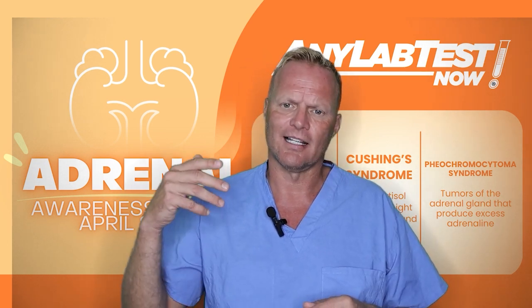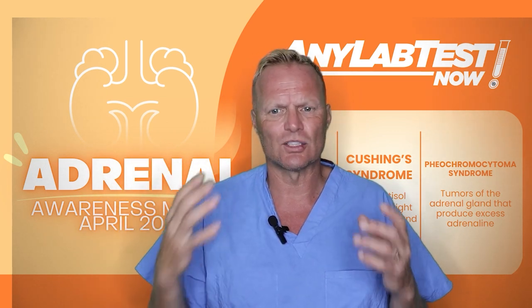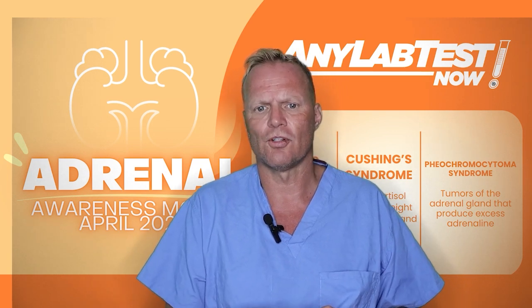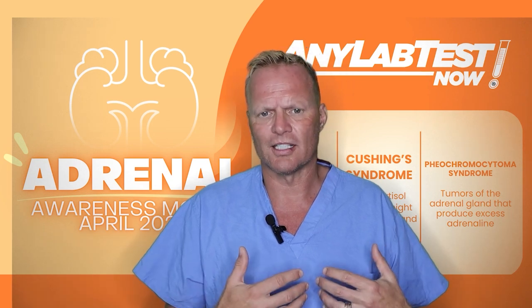This can cause sudden spikes in blood pressure, heart palpitations, panic attacks, sweating, tremors, severe headaches, and so forth. And these symptoms are often misdiagnosed as anxiety or a cardiac issue.